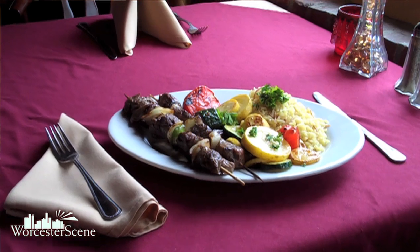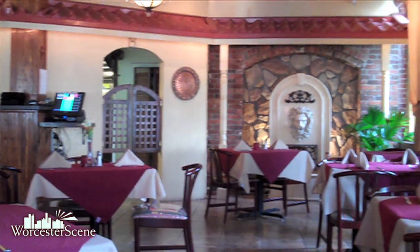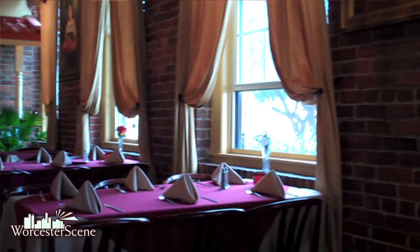When it comes to Middle Eastern food, we have the best Middle Eastern food around. We have the kebabs, dinner options, grape leaves, fattouche salads. We have some of the best dishes in the city of Worcester. We also have a vegetarian menu with falafel and grape leaves — meatless grape leaves.